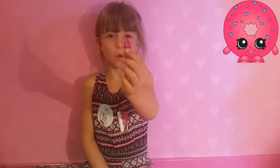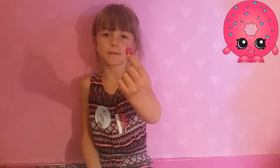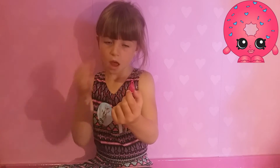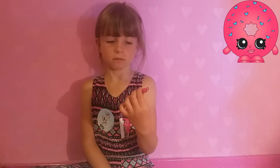Delish Donut has got pink frosting and blue sprinkles. Her eyes are looking up and she's smiling and pink.